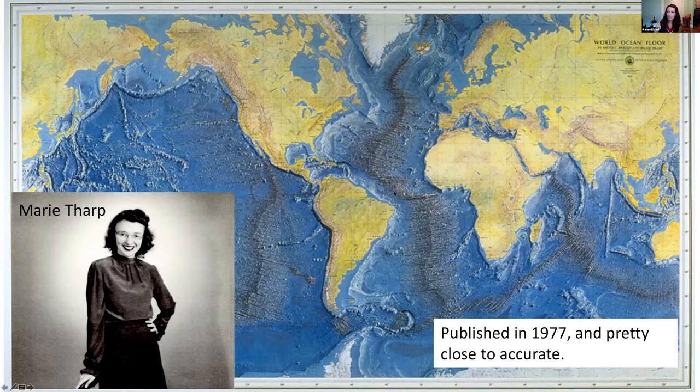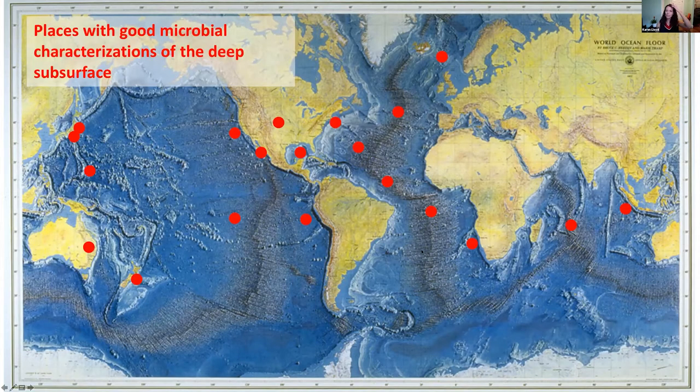Marie Tharp was the first person to figure out that there were seams running through the seafloor. I went through recently and put dots on every place I could figure out had really good microbial characterizations of the deep subsurface at some depth. It's not too bad, but if you imagine trying to describe this entire ecosystem from just these dots, you'd miss a lot of complexity — like trying to describe the surface of Earth from just a handful of data points.